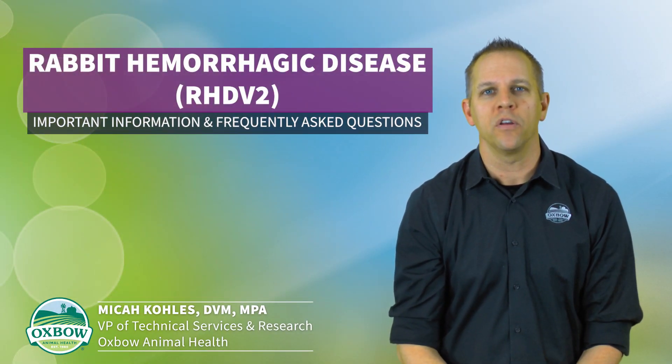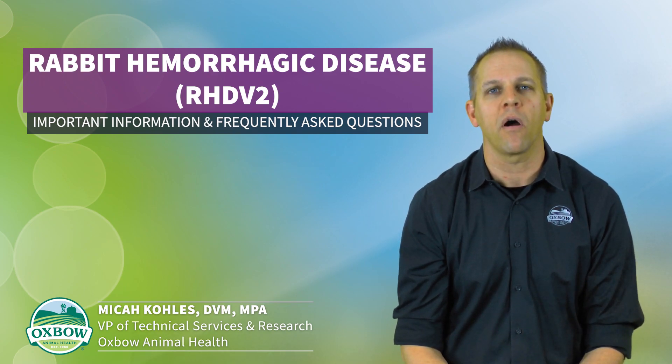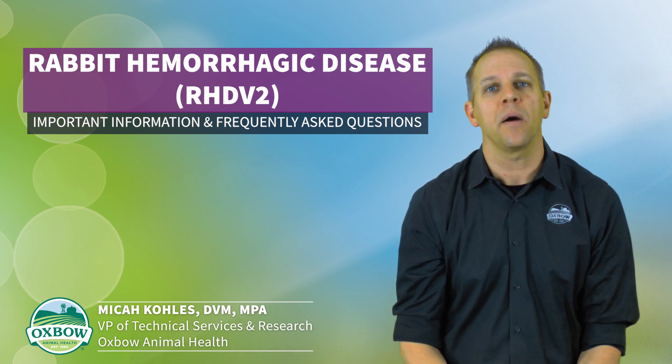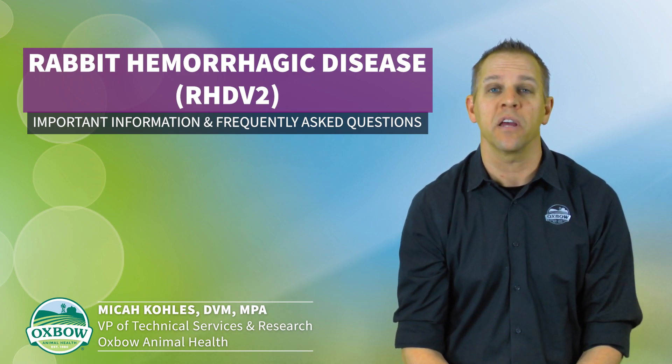We have been receiving emails and phone calls from numerous pet parents regarding the recent outbreak of RHDV2 in a couple of southern states. This includes Arizona, New Mexico, and most recently also Texas.